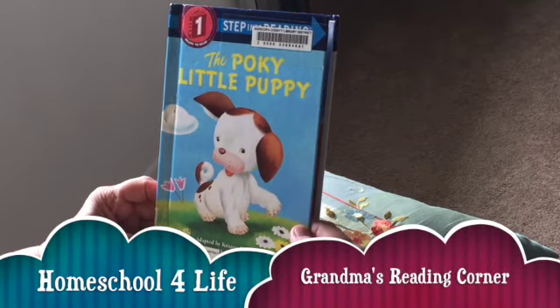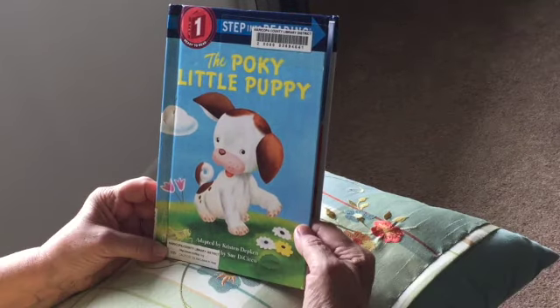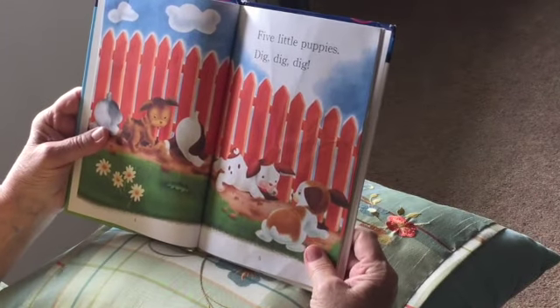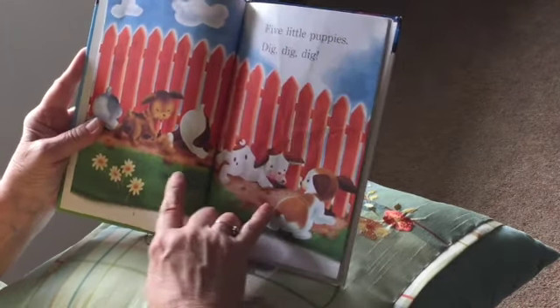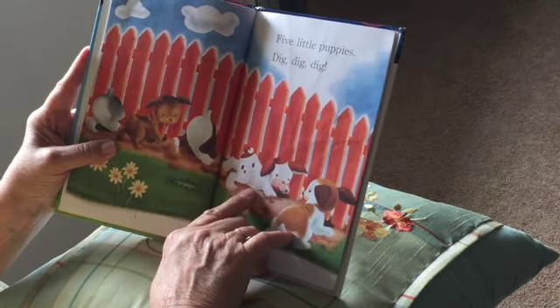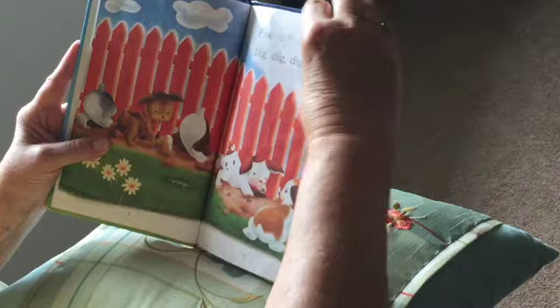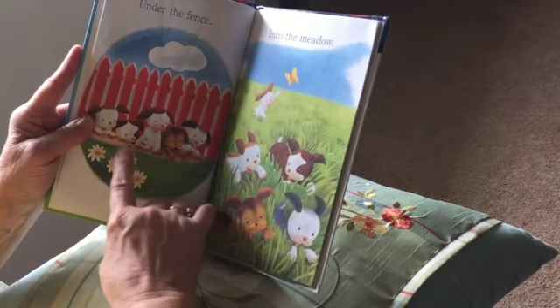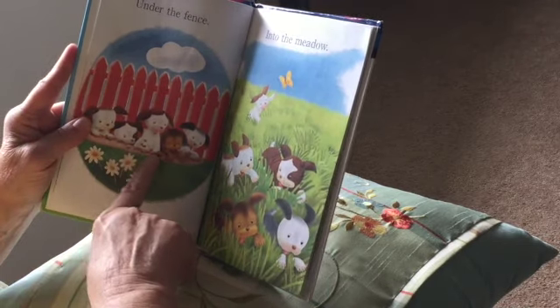The Poky Little Puppy. My little puppies dig, dig, dig — look at that, they're all digging in the dirt by the fence, under the fence. They kept digging and digging until they got on the other side of the fence.